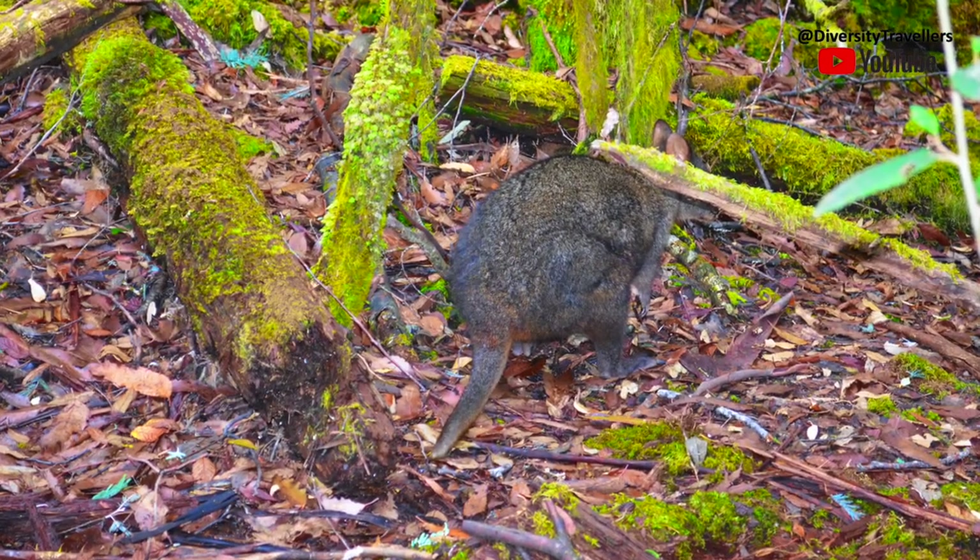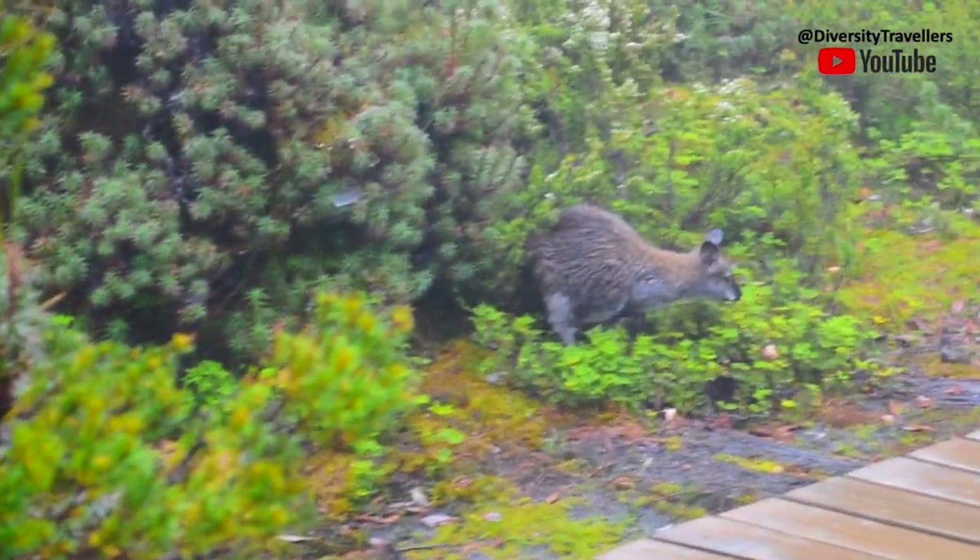Interestingly, we met a wallaby roaming around for food. That was a great moment to photograph.